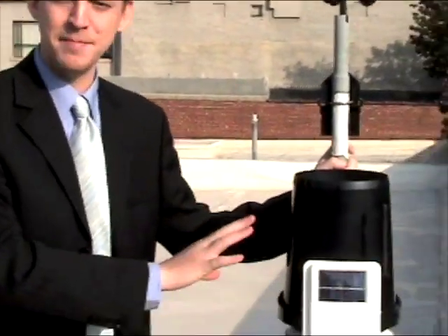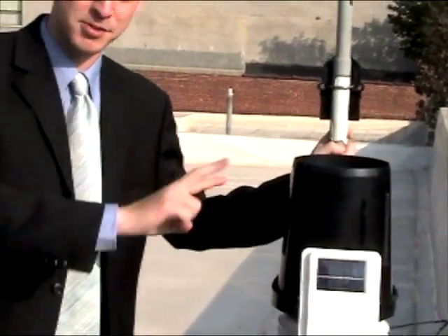This is our rain gauge. The rain comes in down there and works with what we call the tipping bucket mechanism. It's where it tips back and forth depending on the weight of the water and the increment of the rainfall.